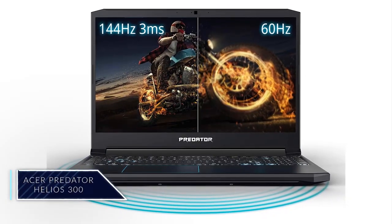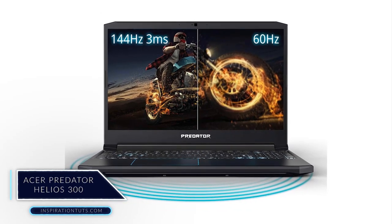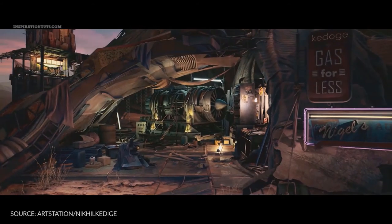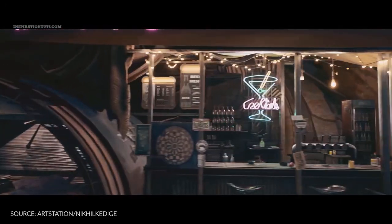Acer Predator Helios 300. This laptop is actually known for being one of the best gaming laptops that is also great for doing 3D modeling, animation, and rendering because it has a good balance between CPU, RAM, and GPU at a reasonable price. Also, it has a solid build.